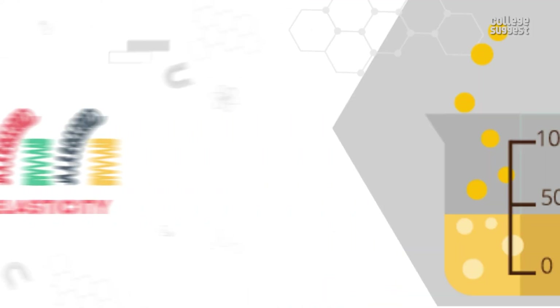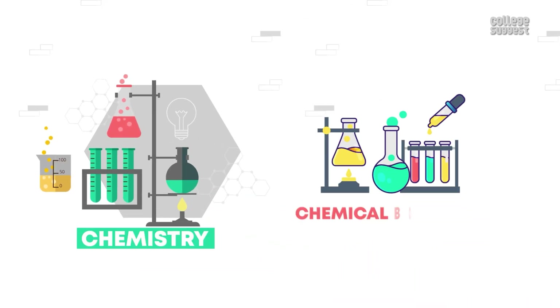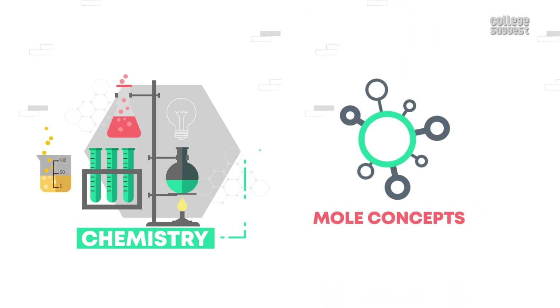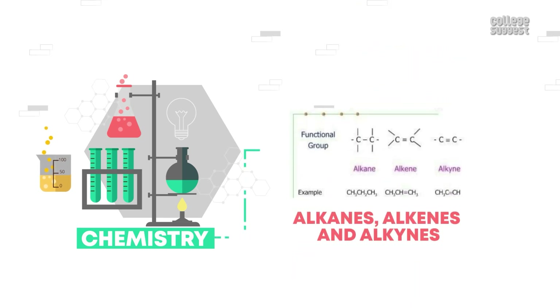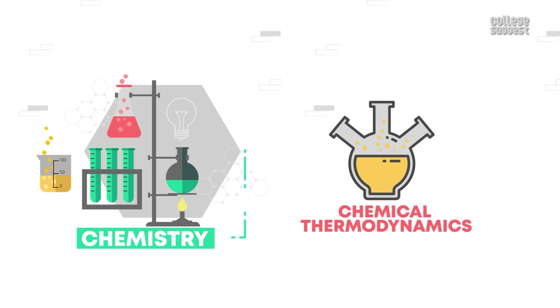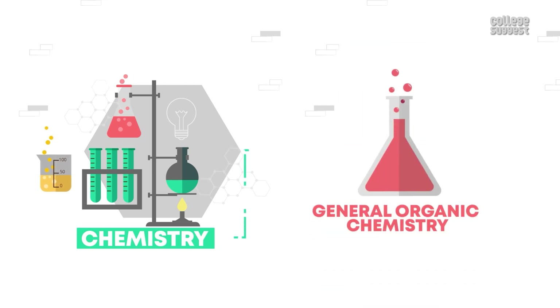Now let's take a look at the important topics in the chemistry section: chemical bonding, biomolecules, atomic structure, carboxylic acid and its derivatives, P-block elements, mole concepts, alkanes, alkenes and alkynes, electrochemistry, chemical thermodynamics, and general organic chemistry.